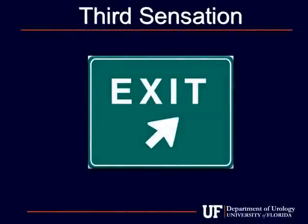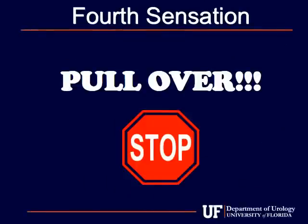The fourth sensation is urgency, or the sensation that you might have to go to the bathroom soon. If you were driving, this would be the point where you would take the next exit. Please inform your nurse of the third sensation. The fourth sensation is an emergency — this would be the sensation where you have to pull the car over to the side of the road because you must go to the bathroom immediately. When you reach this emergency, the nurse will have you cough to see if there's any leakage.